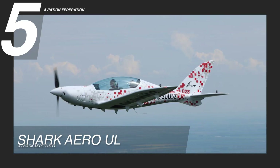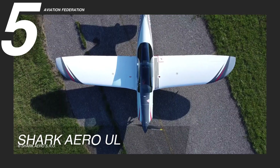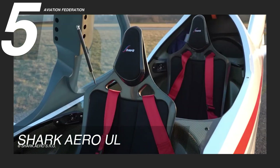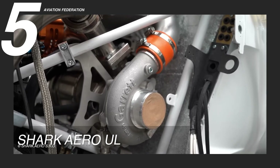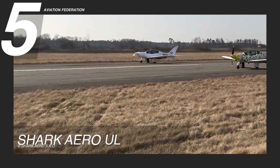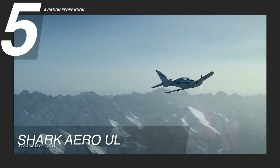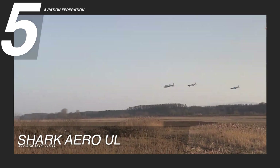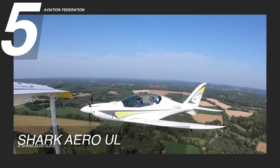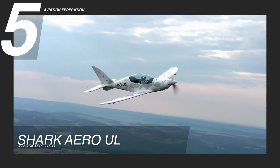At number 5, we have the Shark Aero UL, a versatile aircraft with a single engine and a low-wing design. This remarkable airplane serves both as an ultralight and a light-sport aircraft, providing seating for two passengers in tandem. Powered by the ROTAX 912 ULS engine, it delivers a robust 100 horsepower or 74.6 kilowatts, ensuring a maximum range of 1,080 nautical miles and a swift maximum cruise speed of 146 knots or 168 miles per hour. This aircraft promises a thrilling and highly responsive flight experience with its conventional layout.